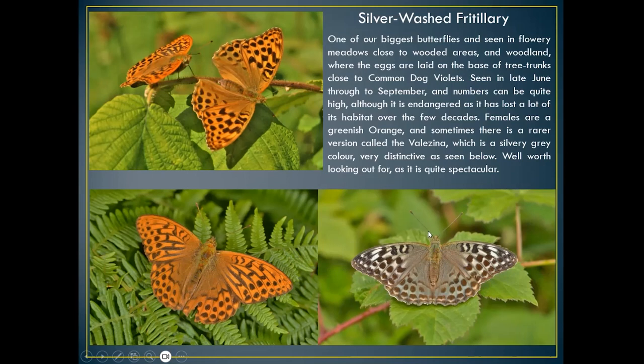The silver-washed fritillary is normally seen on woodland rides, engaging in courtship display. It lays its eggs on oak trunks — the caterpillar hatches out, walks down the oak tree, and tries to find common dog-violet in the leaf litter. The butterfly is seen in late June–July and into August.